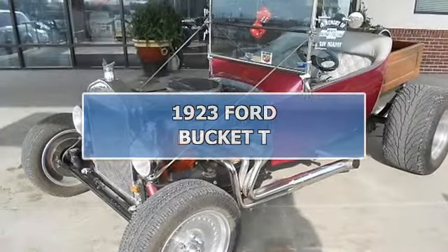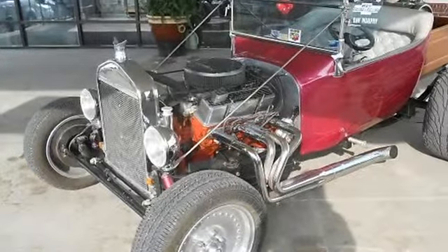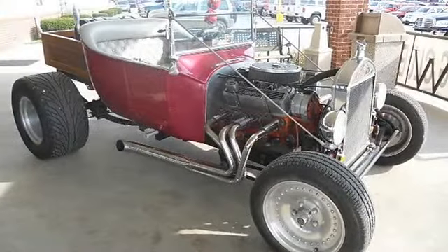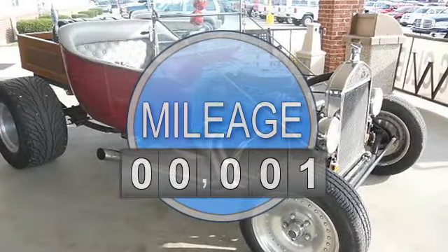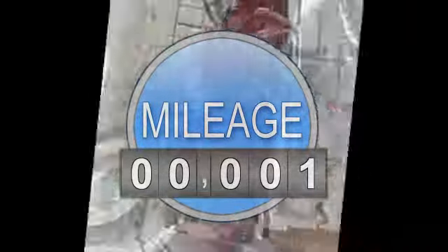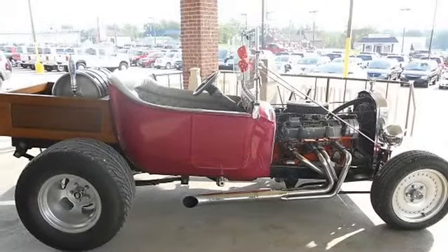The sales staff at Woody's Automotive Group is pleased to present this T-bucket. 1923 Ford T-Bucket, 72 Chevy 350 heads, Magna Flux trans — Power Glide rebuilt with shift kit installed by Jim's Automotive on North Lamar.